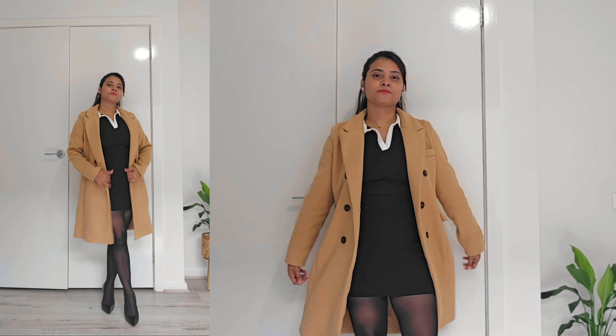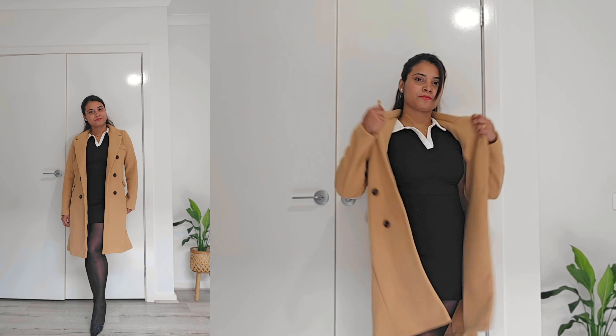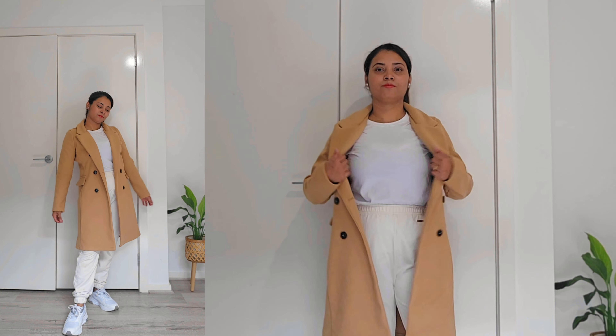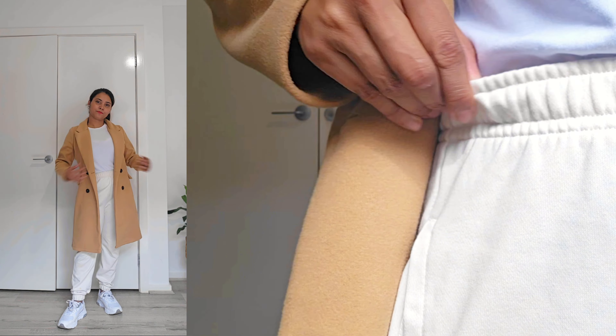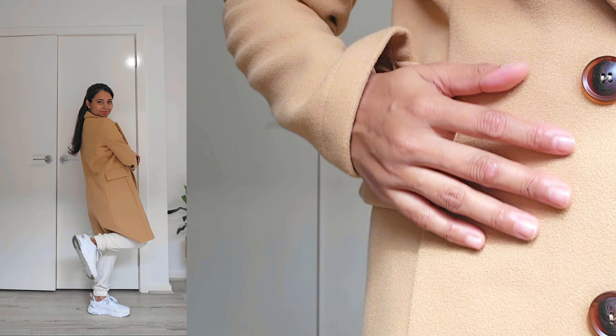If you are heading out for a night on the town, dress up your trench coat with a little black mini skirt and some heels — it's a perfect combination for a stylish evening look. For a more relaxed and sporty option, throw on some joggers, a plain t-shirt, and your trusty trench coat. It's a great outfit for running errands and grabbing coffee with friends.